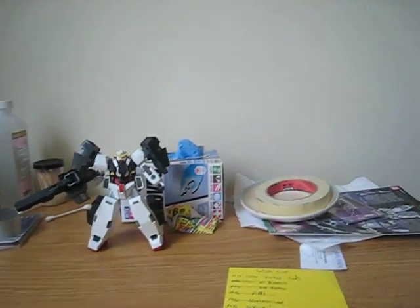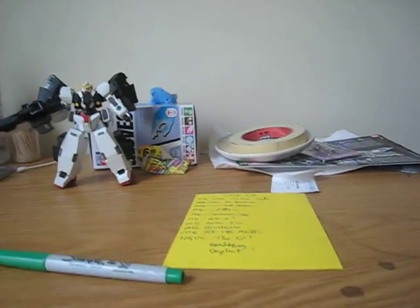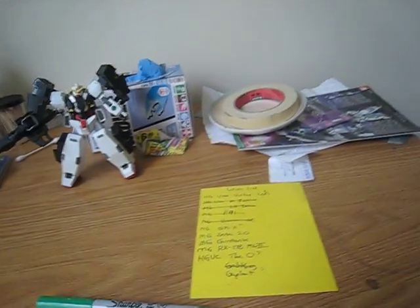So now we get on to the loot, or what I got during Anime USA 2010 in Arlington. These are going to be in two groups actually, so I'm going to do it this way.